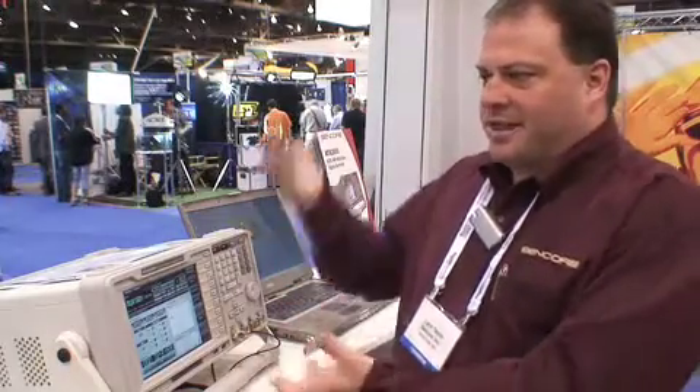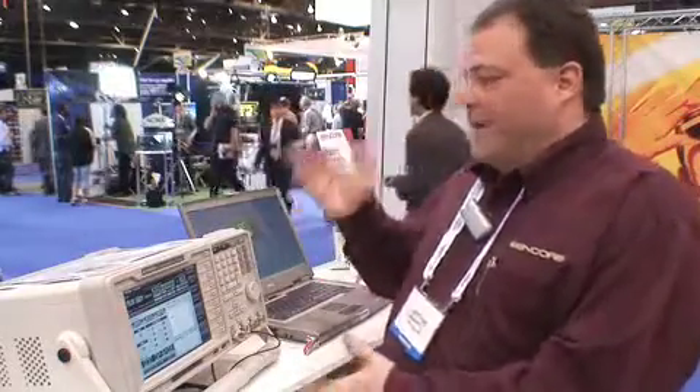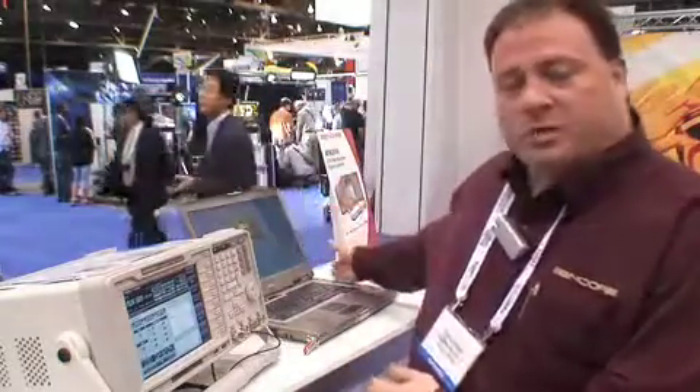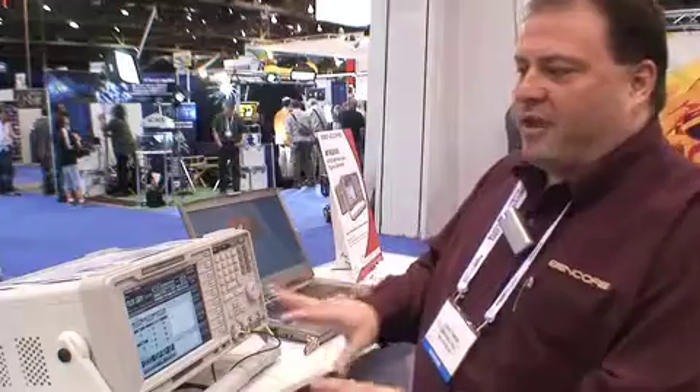The ATX-2000 can put together and transmit an ATSC-MH signal that can be received either through a USB dongle connected to a PC, or through a rack-mount decoder for confidence monitoring.